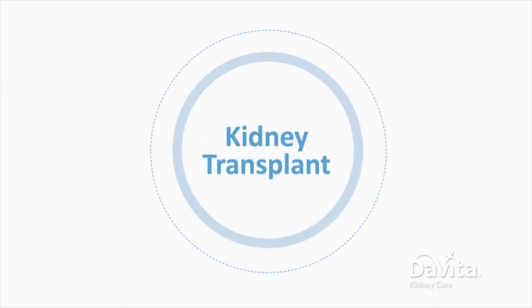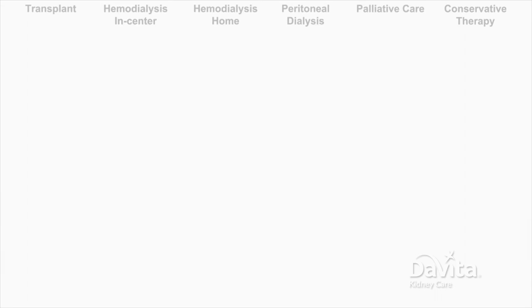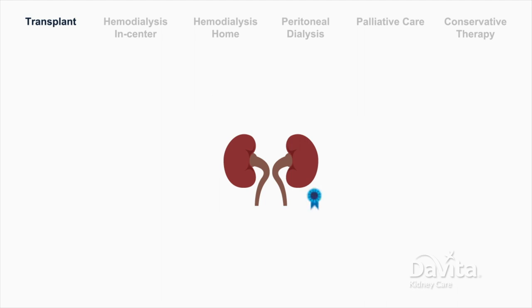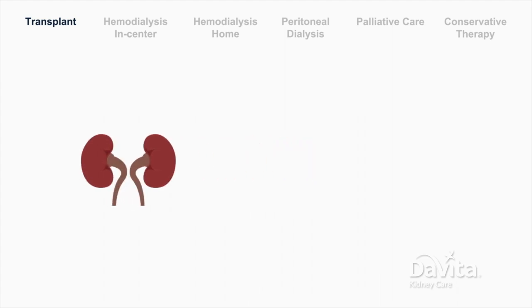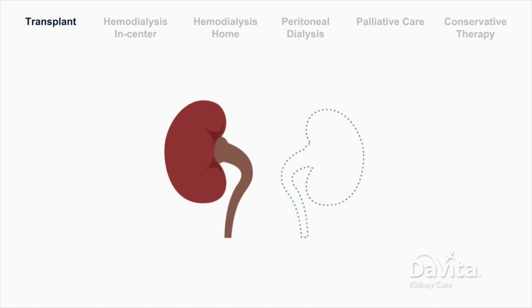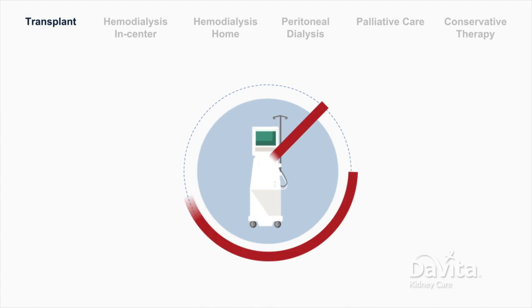Many people choose to pursue a kidney transplant as a treatment option. It's widely considered the best treatment option for kidney failure. A kidney transplant is a surgery that places a healthy kidney from a donor into the body. The new kidney takes over the work from both failed kidneys, which means that dialysis is not needed.